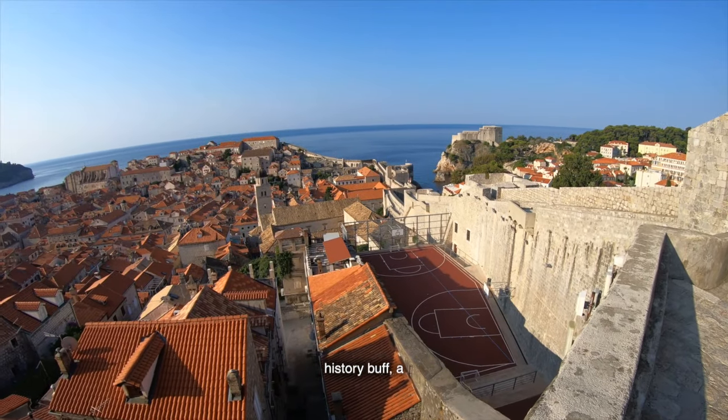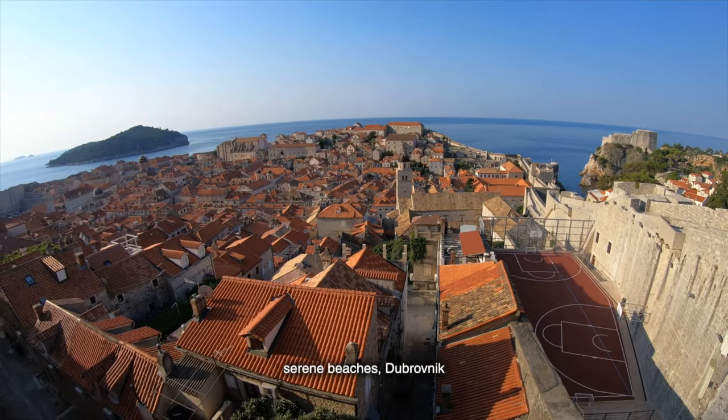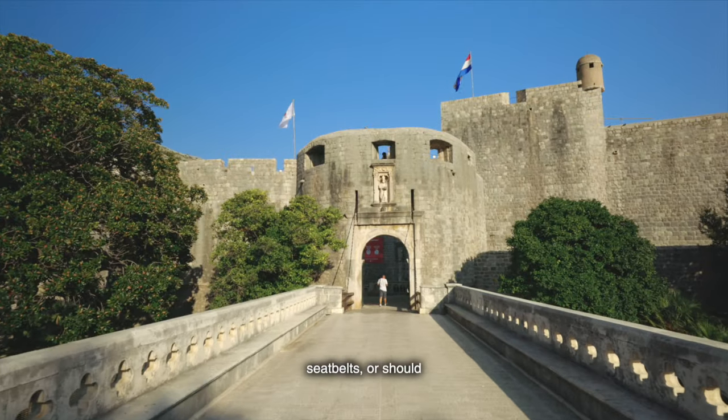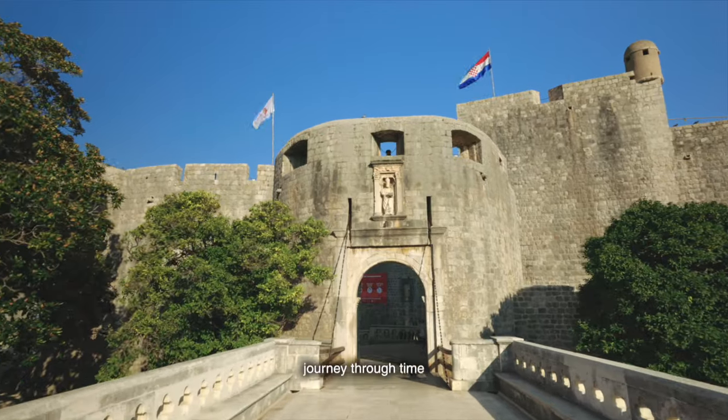Whether you're a history buff, a Game of Thrones fan, or simply someone who loves stunning vistas and serene beaches, Dubrovnik has something for everyone. So fasten your seatbelts — or should I say, tighten your laces — because we're about to embark on a journey through time and beauty.